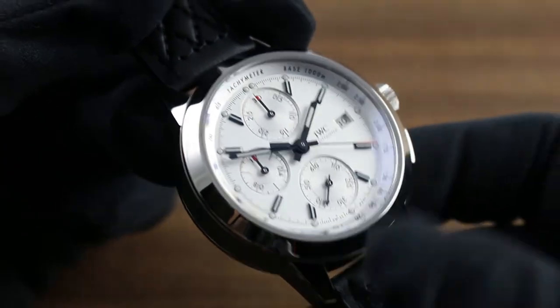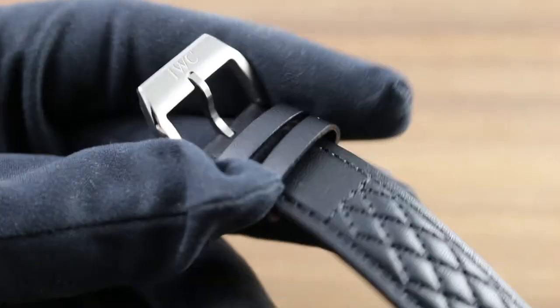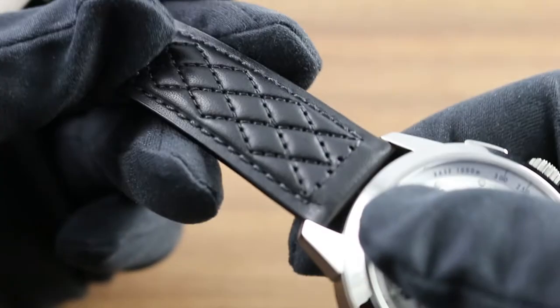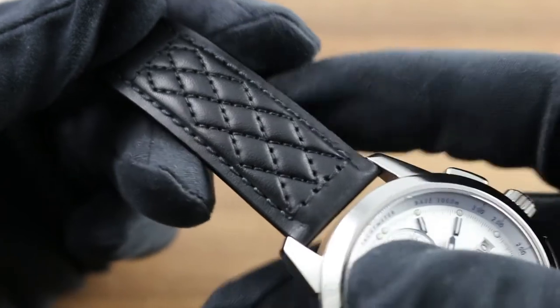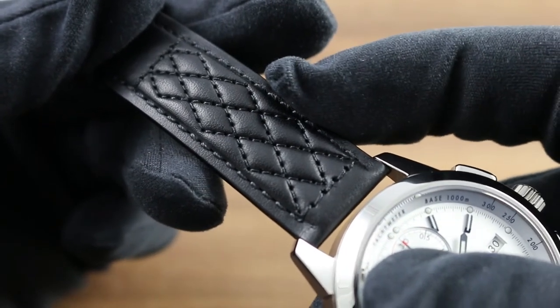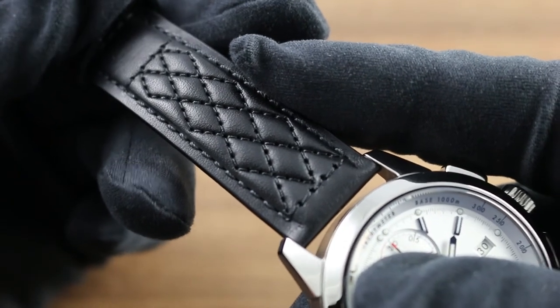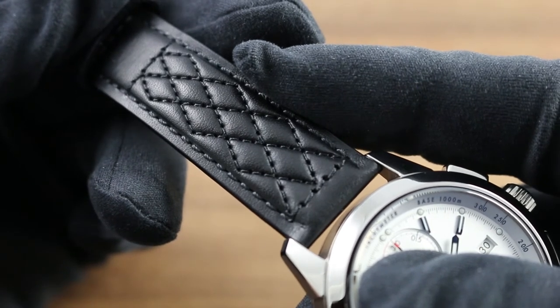The timepiece is paired with a combination of alternately satin and polished titanium pin buckle for easy on-the-fly adjustments, and an Austrian manufactured calfskin textured leather strap. The texture is born of the diamond coat precision stitching pattern designed specifically to evoke the upholstery, driving gloves, and racing suits of the interwar Grand Prix car period.